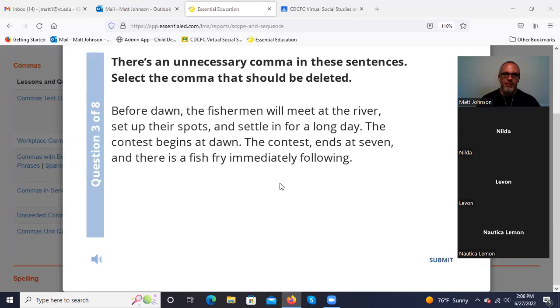'The contest, ends at seven' — that comma is separating our subject and our verb. That's incorrect. The comma after 'contest' is incorrect. This comma connecting the two independent clauses with 'and' is correct because it's separating two independent clauses.